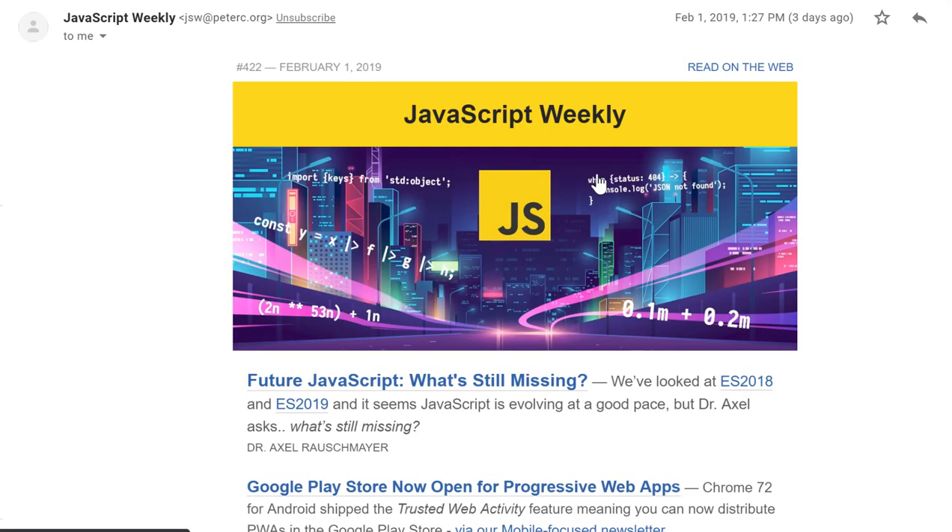Newsletters are some of the best ways to get information as a software developer. And as you can see right here, one of the newsletters I'm subscribed to is JavaScript Weekly. JavaScript Weekly gives me information on what's happening in the JavaScript community.